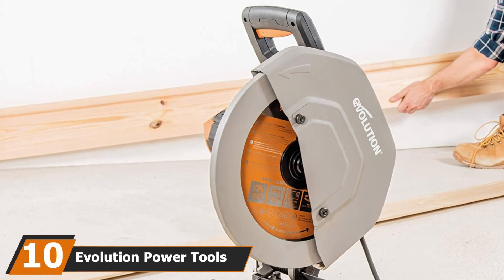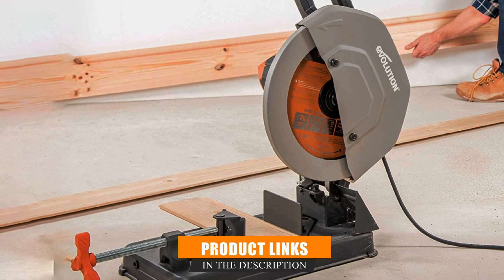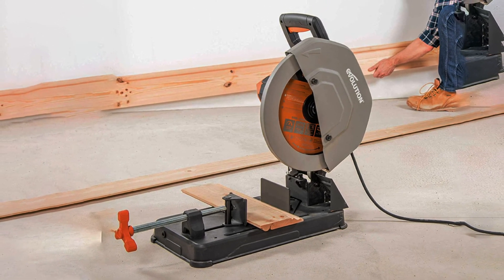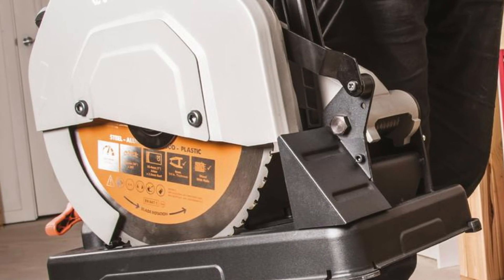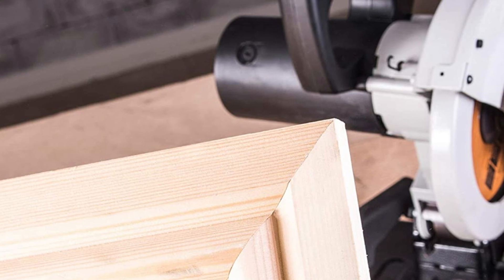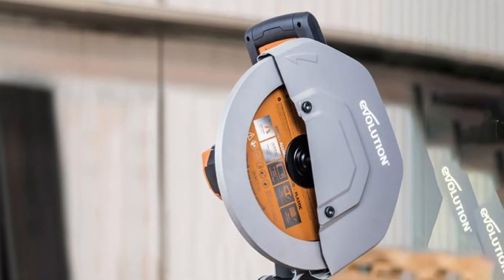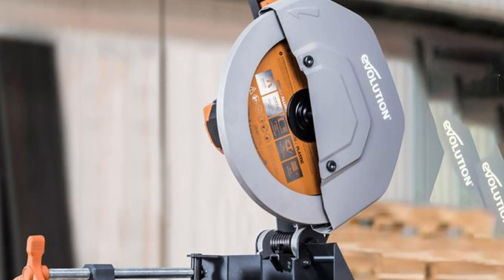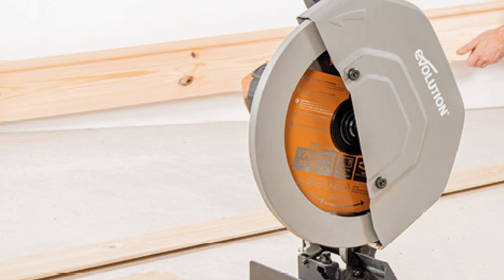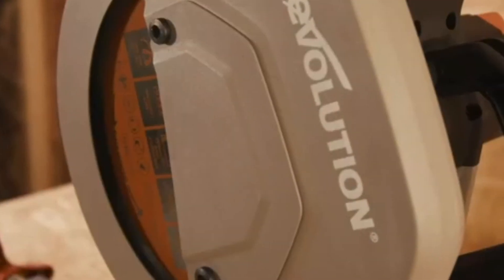Finally, the number ten position is dominated by the Evolution Power Tools R355CPS Chop Saw. Evolution is a popular brand that designs saws and blades for repetitive metal cutting, using cold-cut technology that eliminates heat and sparks when cutting steel. This chop saw is powered by a high-torque 15-amp motor delivering speeds of up to 1,550 RPM for multi-material cutting, with large cut capacities of 4-3/4-inch square cuts and 7-1/8 x 3-3/4-inch rectangular cuts at 90 degrees. The blade uses 32 tungsten carbide tips for accurate and smooth cuts with no heat or burrs, even on mild steel. This saw is backed by a limited 3-year warranty. Don't forget to like, comment, share, subscribe, and hit the bell icon for upcoming video notifications.